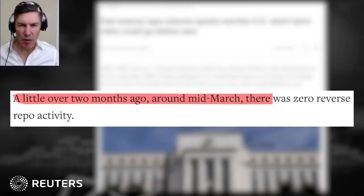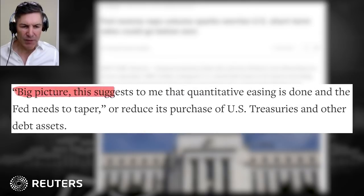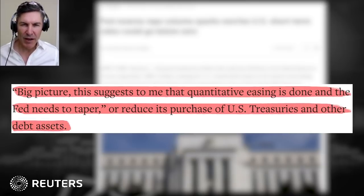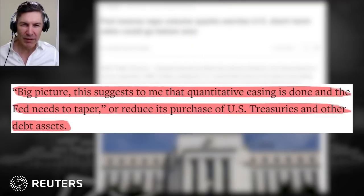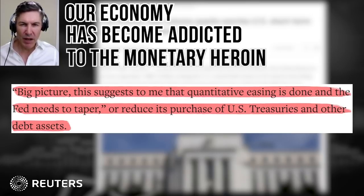Scott Skyrim, executive vice president in fixed income and repo at Curvature Securities, said that the fact the volumes are this huge in a non-month-end and non-quarter-end period tells him this is a distortion in the market. A little over two months ago, around mid-March, there was zero reverse repo activity. Big picture, this suggests that quantitative easing is done and the Fed needs to taper or reduce its purchase of US treasuries and other debt assets.